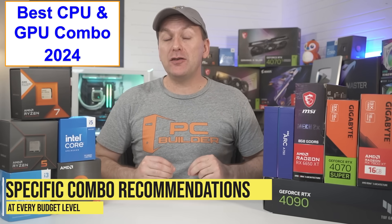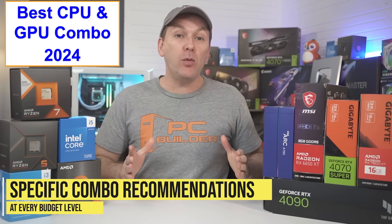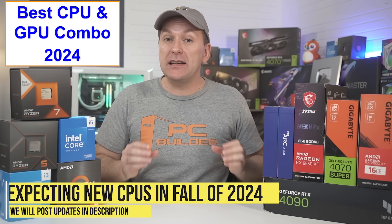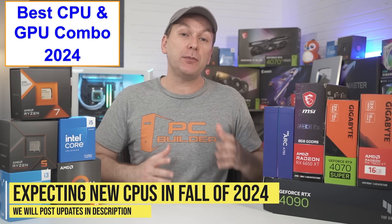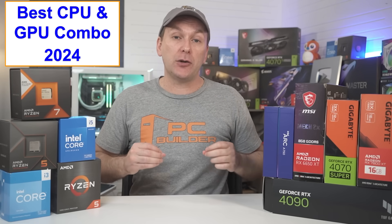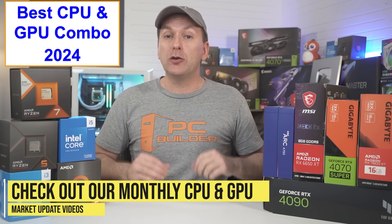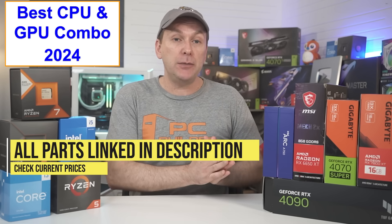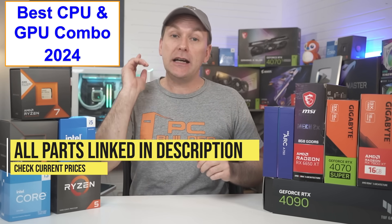Let's jump into our recommendations for the best CPU and GPU combo for gaming 2024, going through both AMD Ryzen and Intel offerings. Note that we're expecting Zen 5-based Ryzen 9000 CPUs and 15th Gen Intel CPUs to launch sometime in the fall of 2024, though we aren't expecting huge uplifts from the current generation. We do a monthly update video for both CPU and GPU pricing, so we'll leave those linked in the description, along with all the CPUs and GPUs mentioned so you can check current pricing and availability in your region.